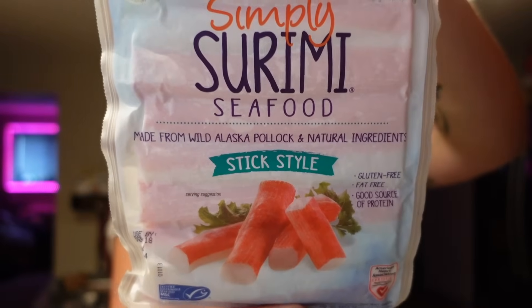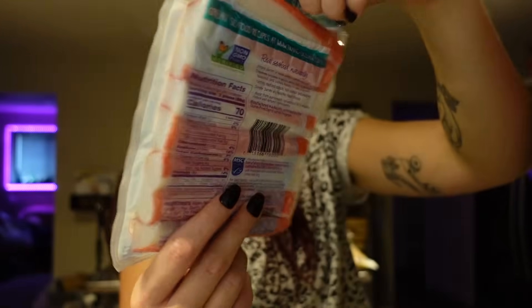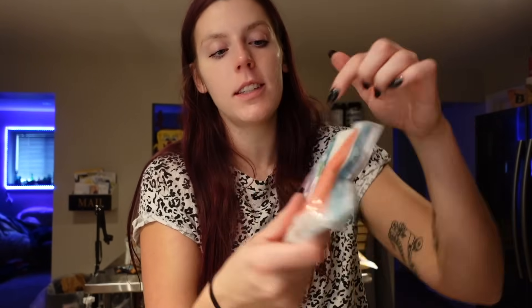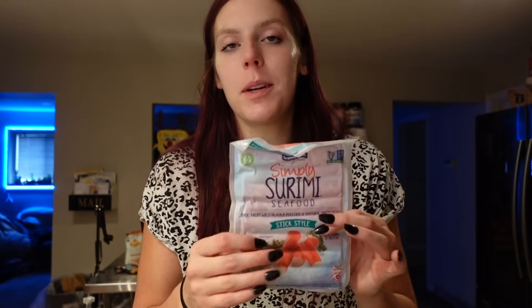Then I got some imitation crab — I like to get the stick style. This has just been my favorite, the Simply Surimi Transocean brand. For the serving of two pieces, it is two points on WW, 70 calories, nine carbs, four grams of sugar, and nine grams of protein. I like to use these for so many recipes — pasta, bowls, or if I'm doing an appetizer night, I'll make a crab salad or crab rangoons. It's a good thing to have in the fridge.